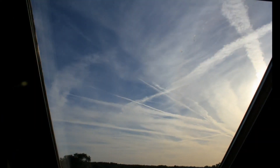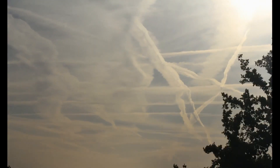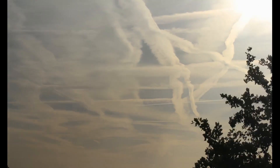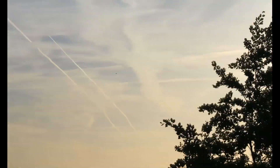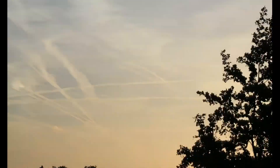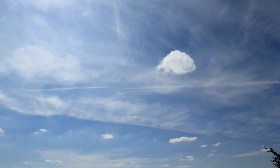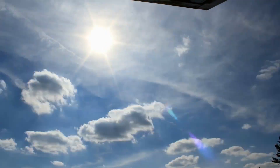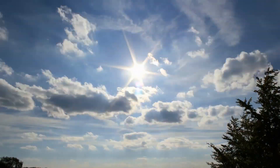Even if this was not an intentional program to manipulate the weather and climate, even if this was just normal airplane condensation — just assuming there's nothing covert about this, just good old-fashioned air pollution — this is having a profound impact on our weather and climate, far more impact than the greenhouse gas CO2. Water is a greenhouse gas too, and there is a lot more water vapor in the atmosphere.